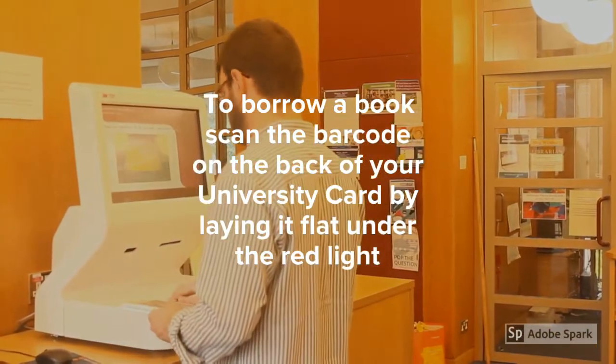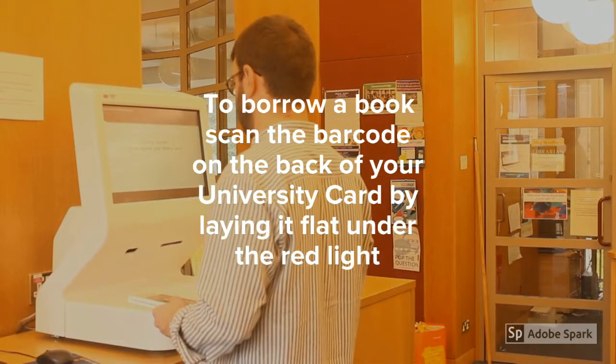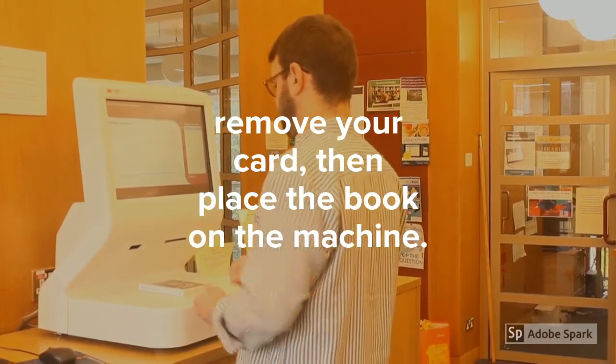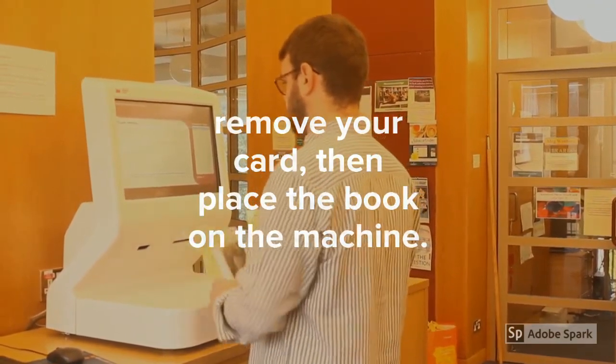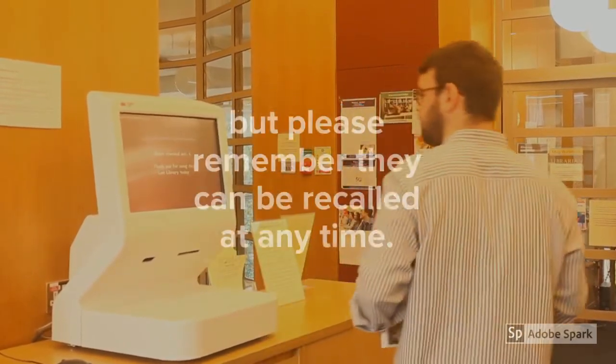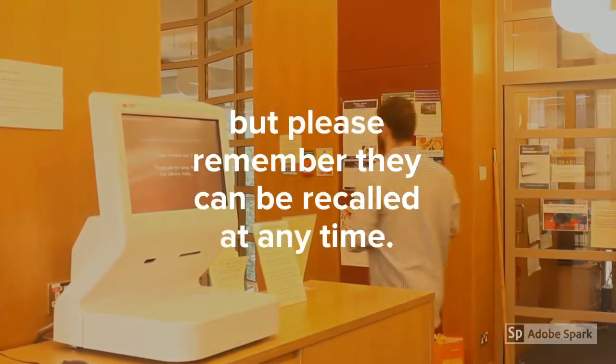To borrow a book, scan the barcode on the back of your university card by laying it flat under the red light. Then place the book on the machine. You can borrow up to 20 books for the whole term, but please remember that they can be recalled at any time.